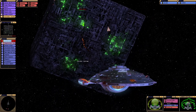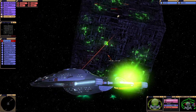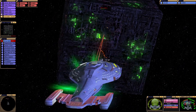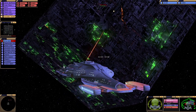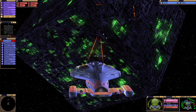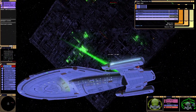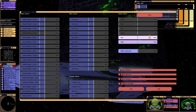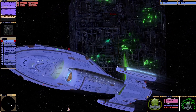Do I change the torpedo load? Do I risk it? I think I'm going to have to. Let's try these missiles, whatever they are. Now I can actually increase power to the shields — we can go to 200%. We've got the power, why not?